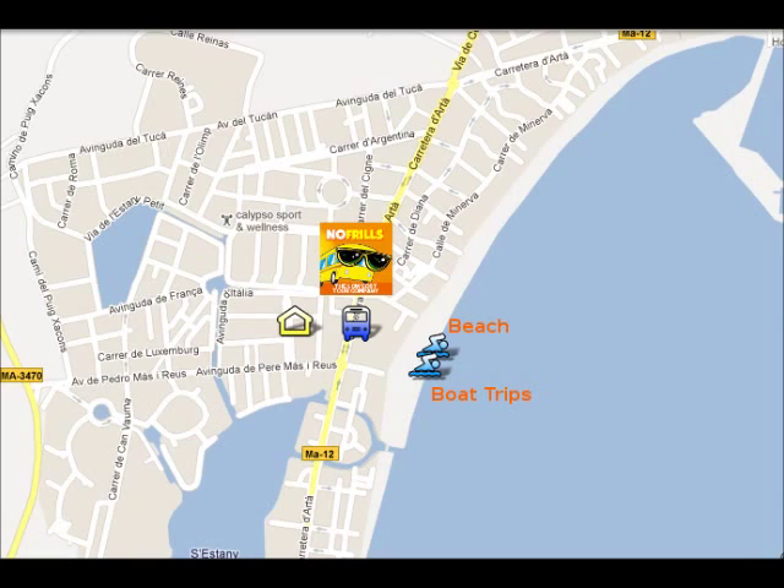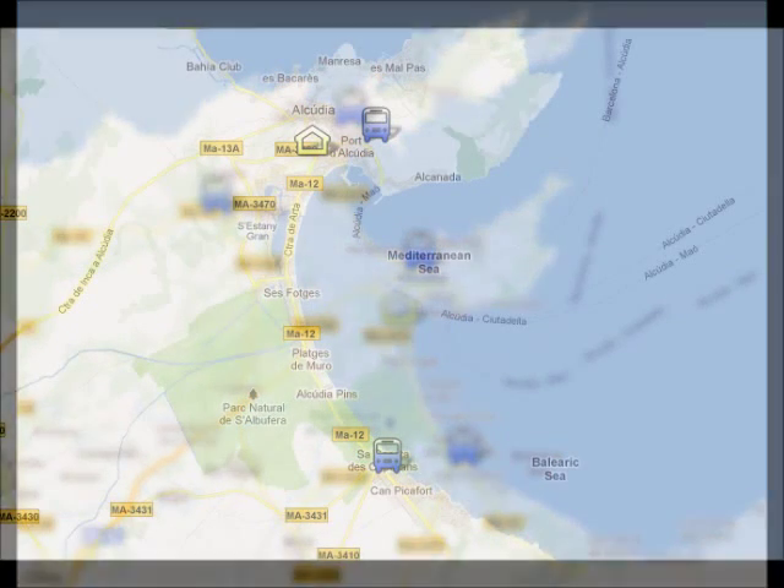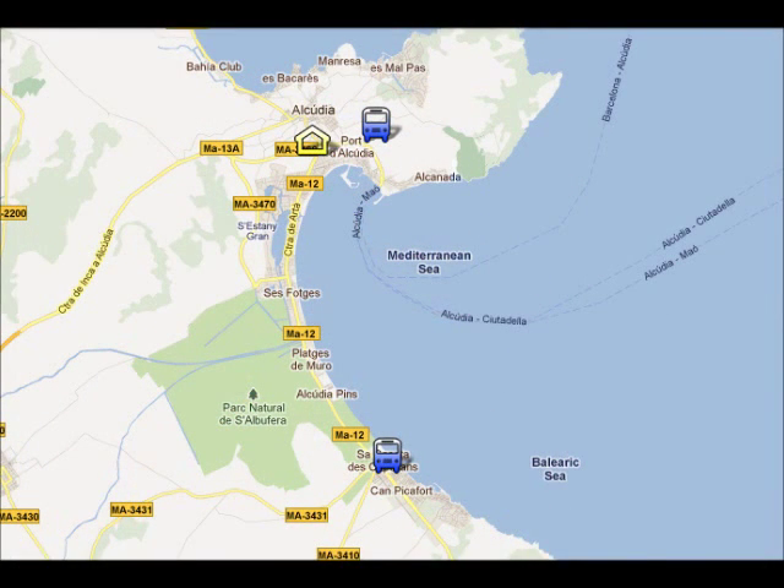The bus stop is 3 minutes walk from your hotel and the main bus line will take you to the nearest resorts: Alcúria Old Town, Porta Poienza, Poienza Old Town, and Camp Picafort, which you can see on the screen. From Port Alcúria to Camp Picafort is 30 minutes and it will cost you €1.30.